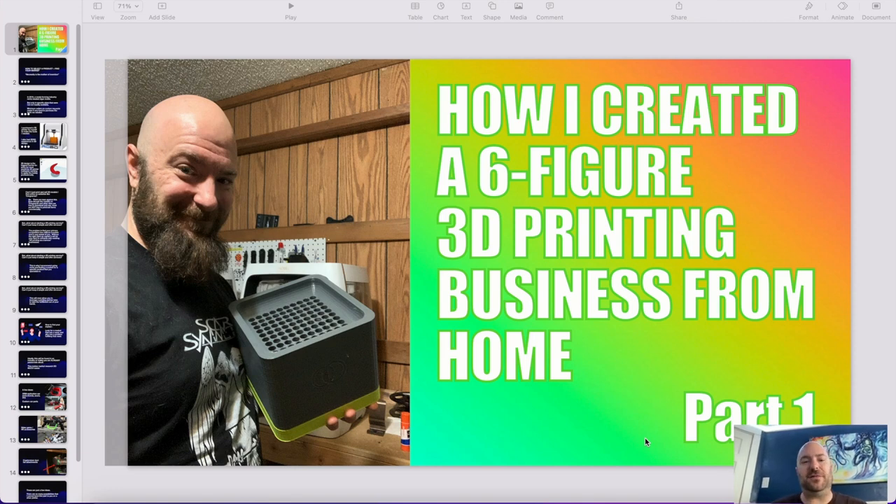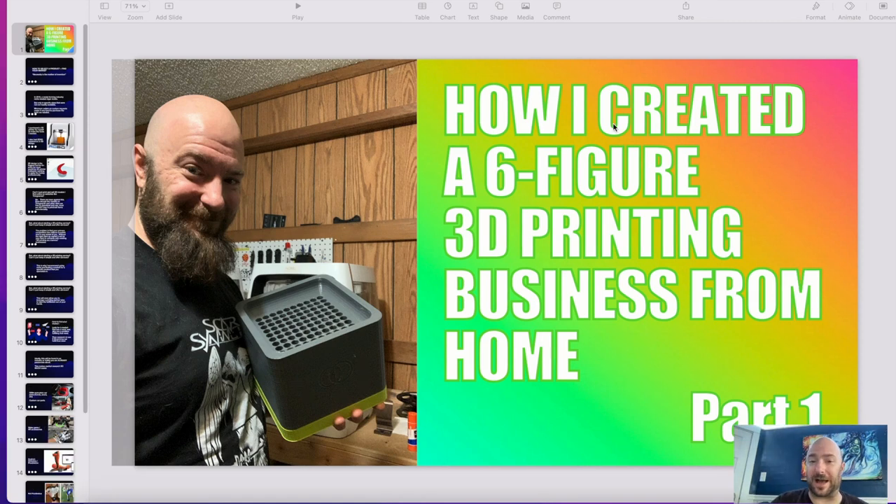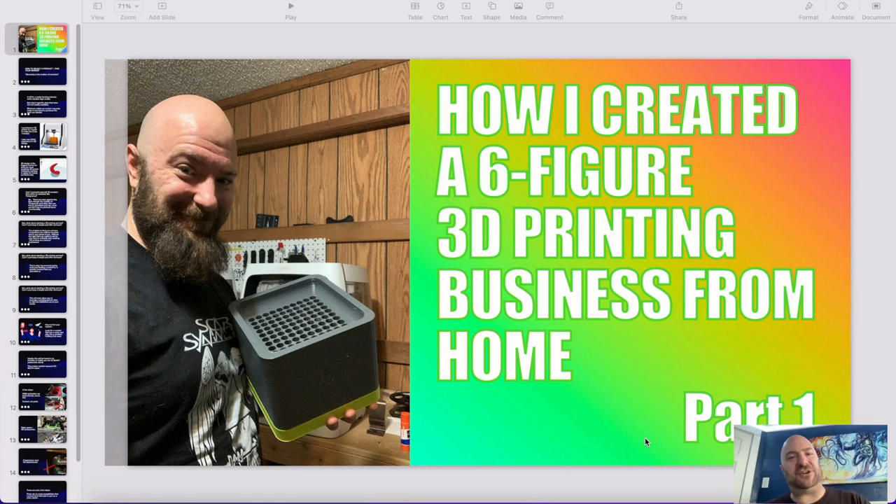Even though this video series will outline how I automated it, it's actually bigger than that. I'm going to show you how to identify the best product for you to make and sell, as well as giving you some examples of niches, 3D design tools that even a toddler can use, and a free shipping software that's just as good as all the paid services — which is actually how I automated my business. You're probably wondering: shipping software, how did that automate anything? I will show you.